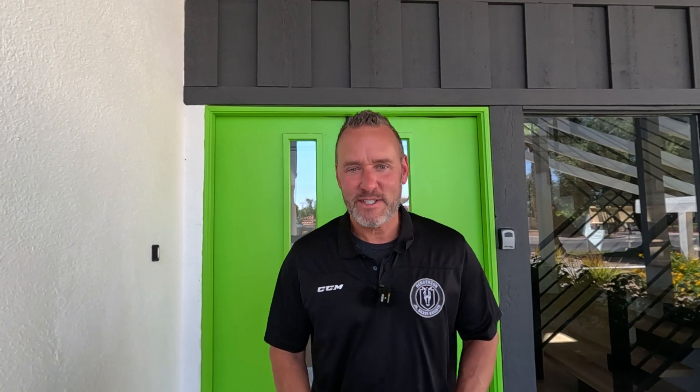Hey guys, welcome back to the channel. If you're new here, my name is Brian Knisley. I'm your local Las Vegas real estate broker. This channel is designed for everything Las Vegas, so whether it's this property or anything else you want to know about Las Vegas, please reach out. We love hearing from people all across the world and helping you find your dream home right here in the Las Vegas Valley. Let's get into this completely renovated two-story home right here in Rancho Bel Air.